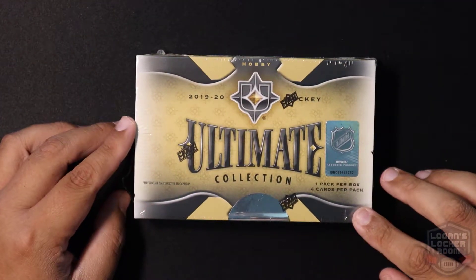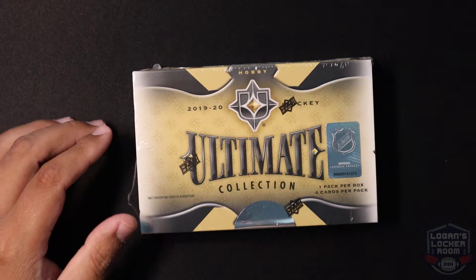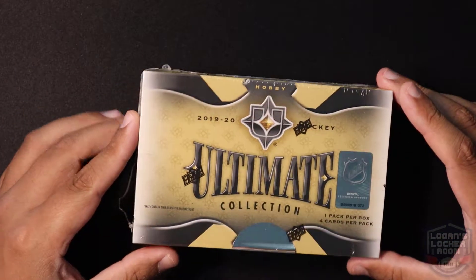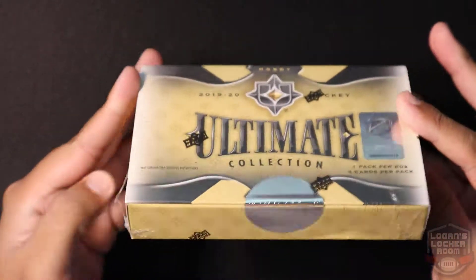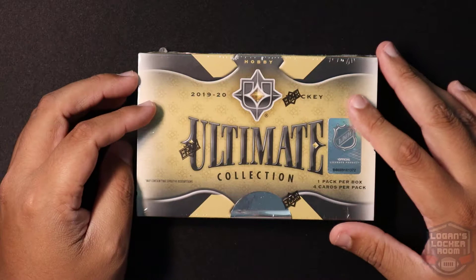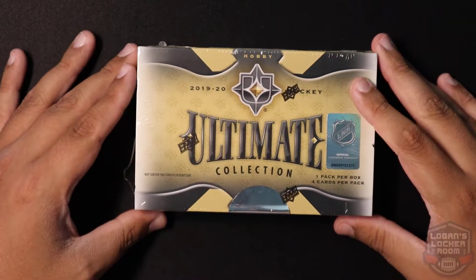Yo, what's up everybody, it's Logan from Logan's Locker Room, back with another hockey howdy box break. This time we got some 2019-2020 Ultimate Collection from Upper Deck. This product just came out yesterday. We just got our box today, so this is my first time opening an Ultimate — I've always heard good things about the Ultimate product in the past, so I'm kind of excited to open this.